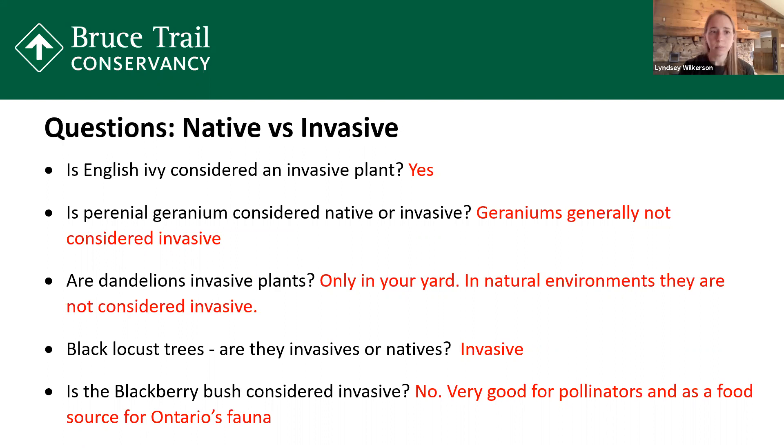We had some questions posed in advance of our webinar, and I'm going to cover some of them. Is English ivy considered an invasive plant? Yes, it is — it's a very invasive plant. Most of our invasive species either came over with the European settlers or they're from Asian countries like China and Japan — that's basically how they got here. Is perennial geranium considered native or invasive? There are some cultivated geraniums that are non-native to Ontario, but in general geraniums are not really considered invasive. There are actually four levels of invasive species, going from level one to level four, based on how invasive they actually are.